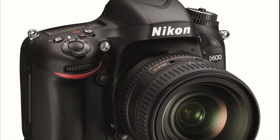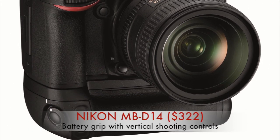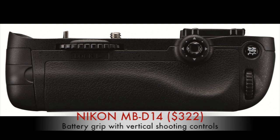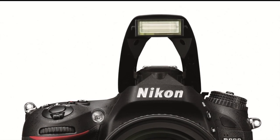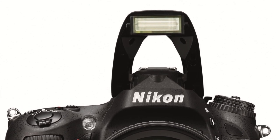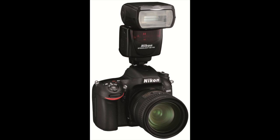In addition to a choice of over 60 Nikkor lenses, serious shooters will most likely opt for the MB-D14 battery grip, which gives vertical shooting control and the ability to use AA batteries in addition to the EN-EL15 rechargeable battery. And while the D600 includes a fairly powerful pop-up flash, that flash will probably be used by pros in commander mode to wirelessly control external flash units such as the SB910.